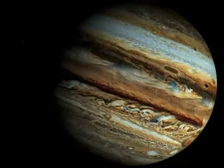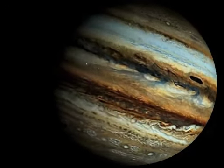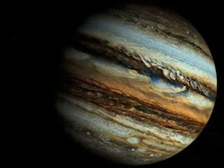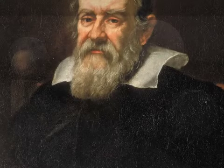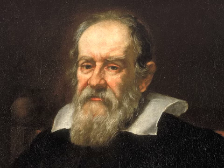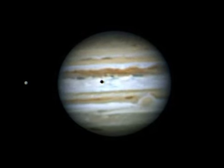Jupiter, the largest planet in our solar system. This enormous gas giant has an incredible gravitational pull, allowing it to reign over more than 60 moons. Jupiter's four largest moons are also known as the Galilean moons. They were named after Galileo Galilei, an Italian astronomer who discovered the four moons through his telescope in 1610. This was the first time moons were discovered orbiting a planet other than the Earth.